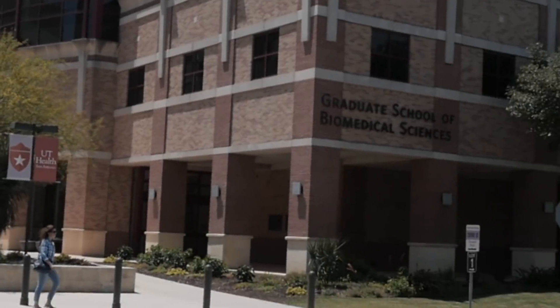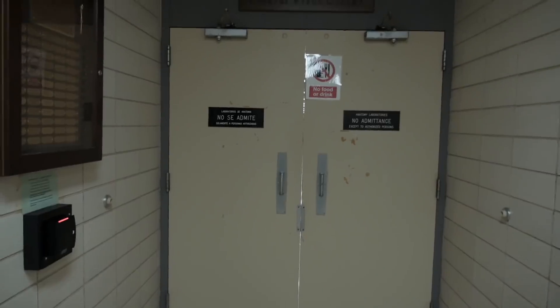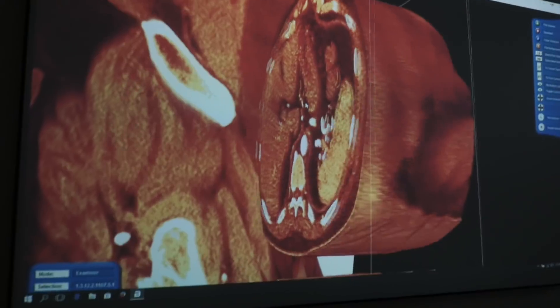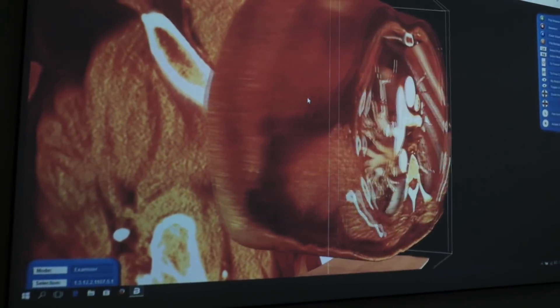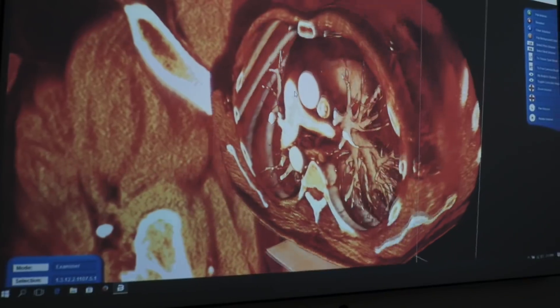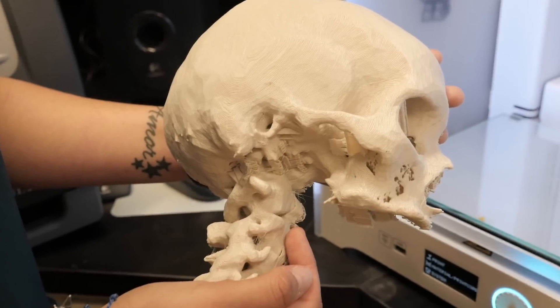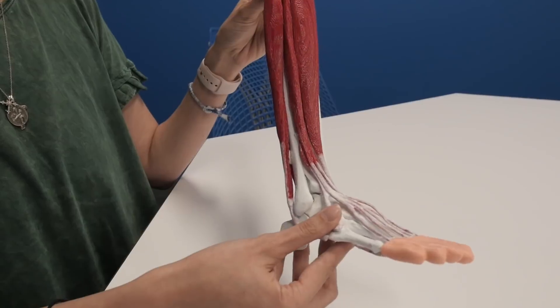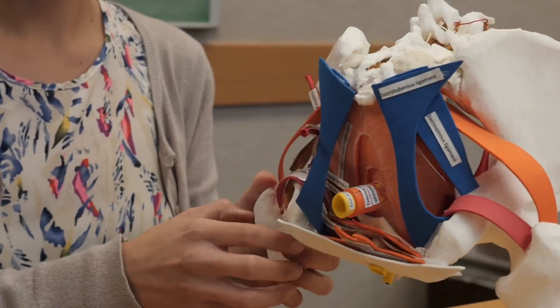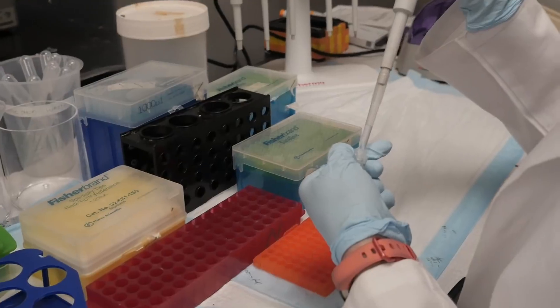Students in the Anatomical Sciences track take courses in histology and gross anatomy, and importantly perform whole-body cadaveric dissections. In their second year, they function as supervised teaching assistants for medical or dental students in the gross anatomy laboratories. In addition, they work closely with their mentors to complete a thesis project that can involve anatomical variations, 3D models for anatomy education, or bench research.